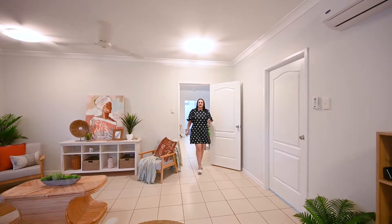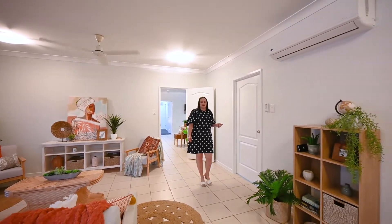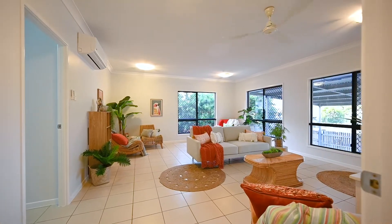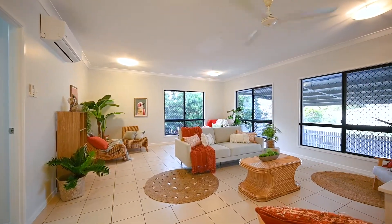You'll love having this second lounge that you can completely close off from the rest of the house. It's absolutely massive — an ideal space for family entertaining or your next games night.